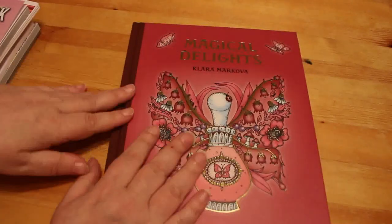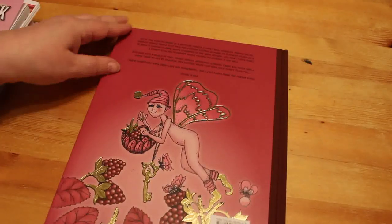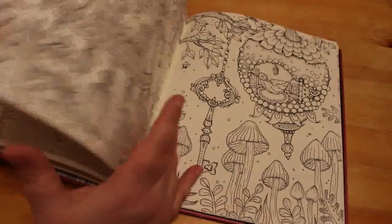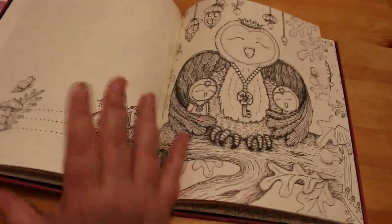The third book I got is Magical Delights by Clara Markova — I finally got it! I haven't colored in this one yet, although I plan to next month. There are some really nice pictures in here and I do plan on getting more of her books at some point. It just depends because obviously at the moment...